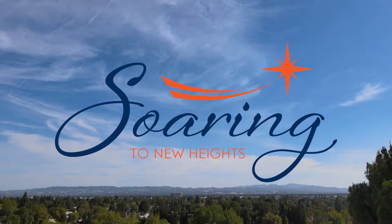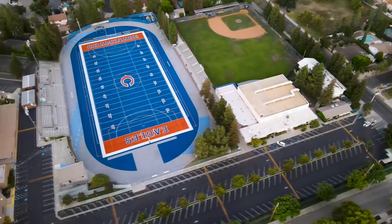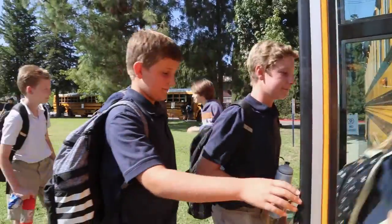Phase one of Chaminade College Preparatory's two-campus master plan will transform facilities and athletic spaces with an emphasis on student wellness, safety, and enrichment of the Chaminade experience.